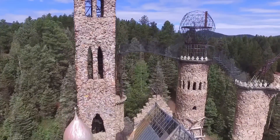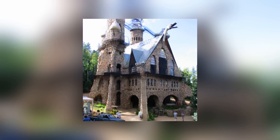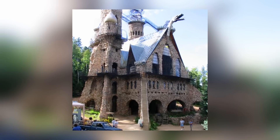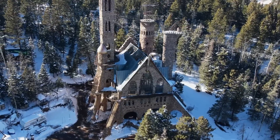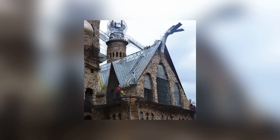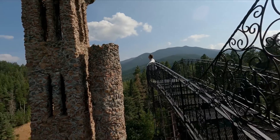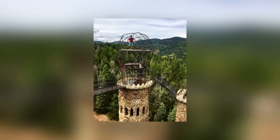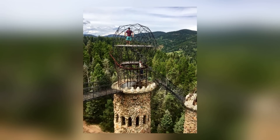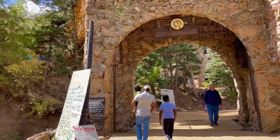Today, Bishop Castle is 16 stories high and has three cathedral windows and a fire-breathing dragon made of solid steel, with the towers of the castle connected to each other by wrought iron walkways. Jim considers his castle to be a work of art and has noted with amusement that when you call something art, you get to dismiss any mistakes you make as part of the artistic process. Jim Bishop is now in his late 70s, but rumor has it he still hasn't stopped building.